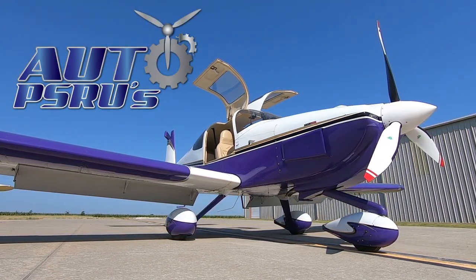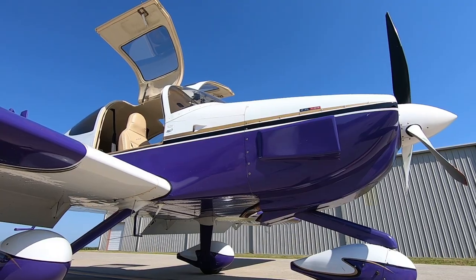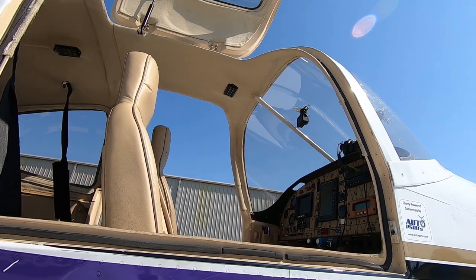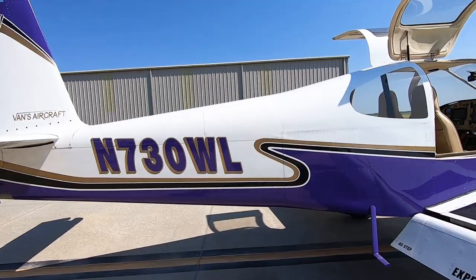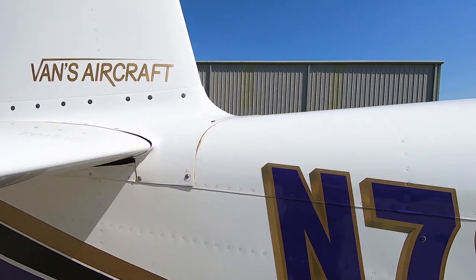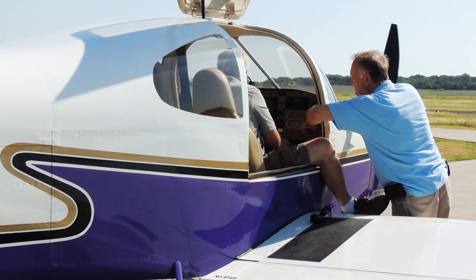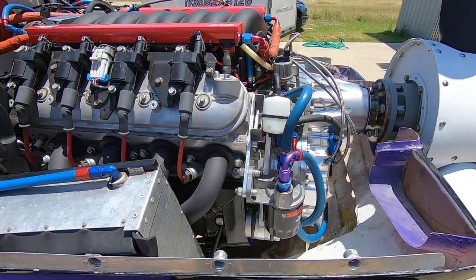Thank you for joining us. What we have here is an RV-10 that we picked up from a previous customer about a year and a half ago. Since we got it, we've put a new engine in it. This particular engine has got an LS3 engine in it with an MSD Atomic ECU system.